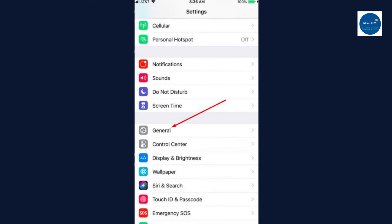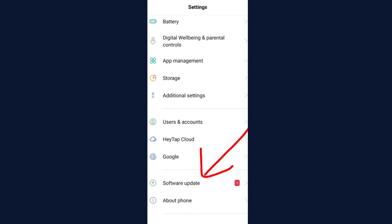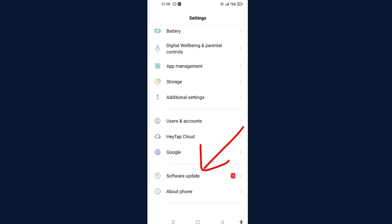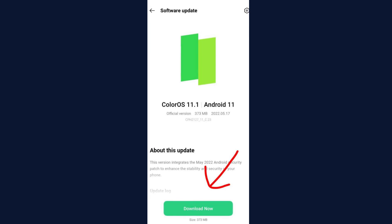If you use an Android, open Settings and select About Phone. Then press Check for Updates, and if an update is available, a button will appear which says Update. After selecting Install Now, Reboot, or Install System Software, you should be good to go.